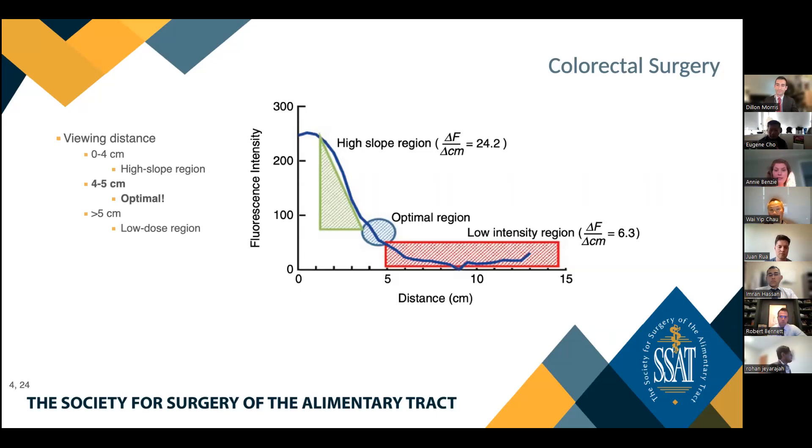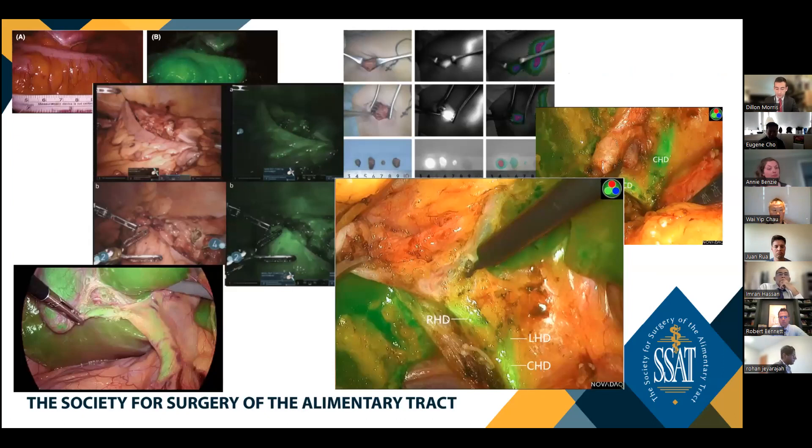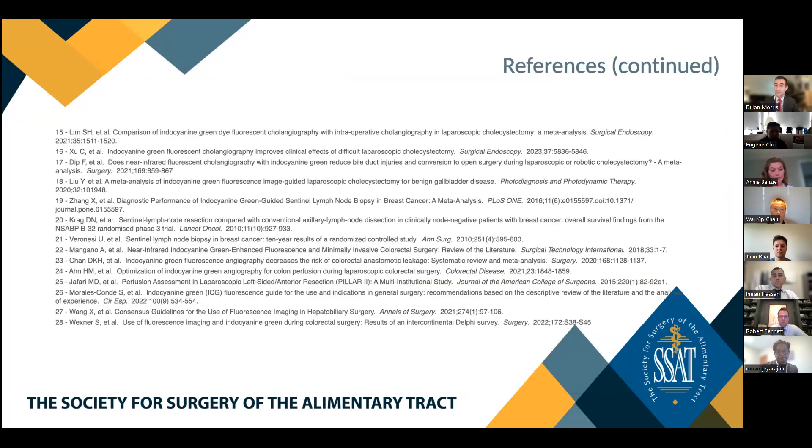In conclusion, Dr. Morris summarizes three primary applications of ICG discussed today — fluorescence cholangiography, sentinel lymph node biopsy, and colorectal perfusion assessment — noting that this list is by no means exhaustive and there are a variety of additional applications for this versatile technology. As this technology evolves, he expects improvement with regards to some of the technical limitations discussed. He strongly believes that ICG is a phenomenal technology and has become a strong advocate for it, hoping to continue to incorporate it in his attending practice starting in September. He thanks all attendees and lists his references, inviting any last questions.